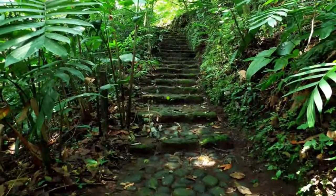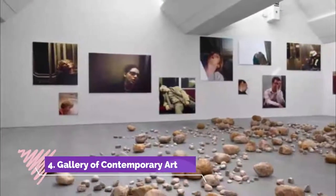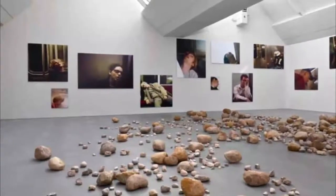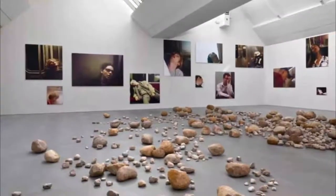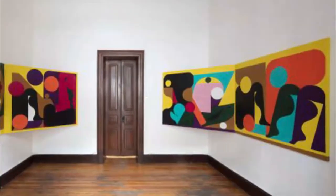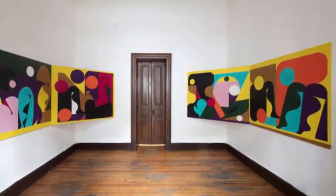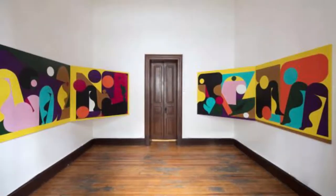Number four: the Gallery of Contemporary Art. Housed in an 18th-century building, this gallery is one of the most important in the city, offering multiple artistic activities such as courses, workshops, and permanent and temporary exhibitions related to contemporary art.